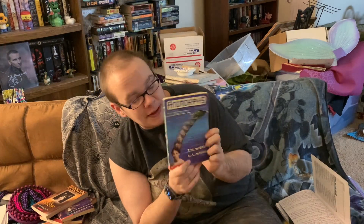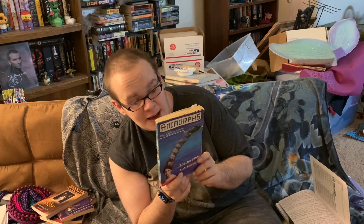Without further ado: Animorphs Number One, The Invasion by K.A. Applegate.